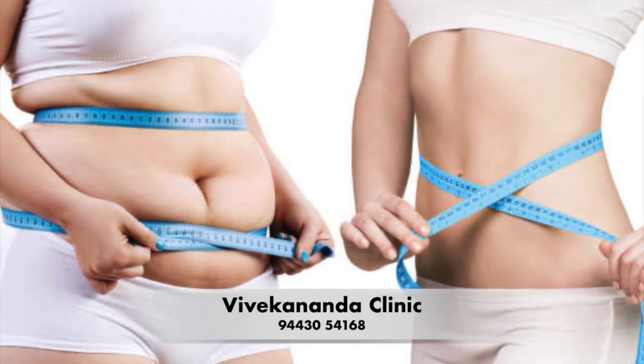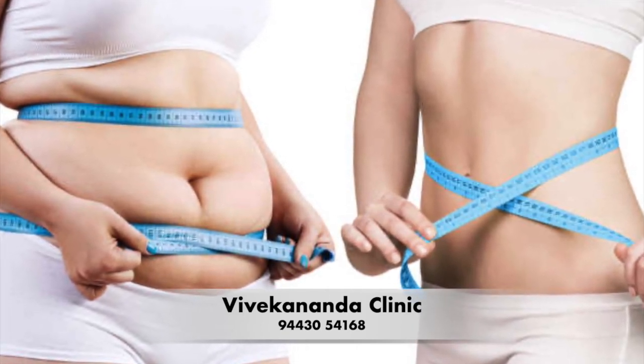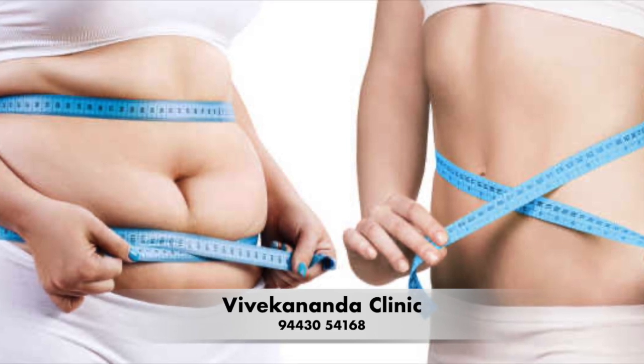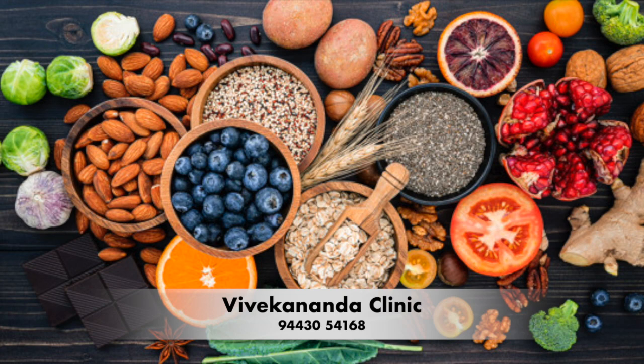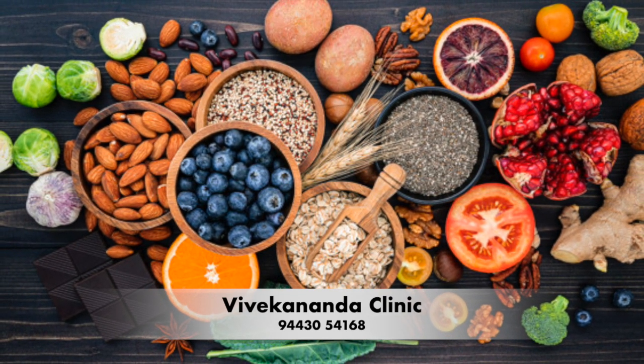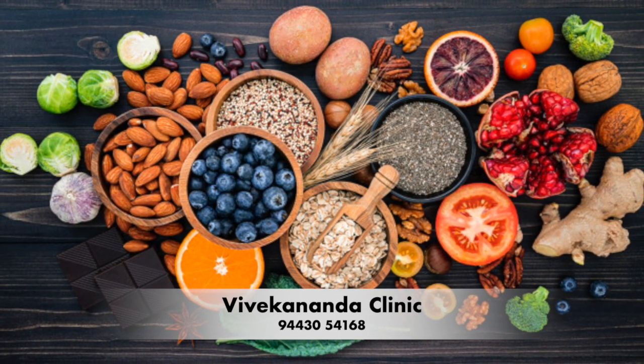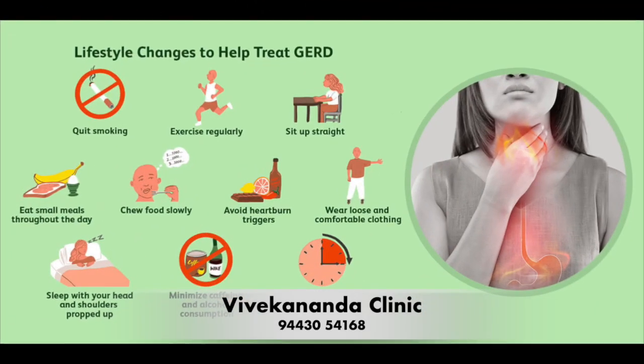Another important aspect of managing GERD is maintaining a healthy weight. Excess weight puts pressure on the stomach, which can cause acid reflux symptoms to worsen. Eating a healthy, balanced diet and engaging in regular physical activity can help you maintain a healthy weight and reduce your GERD symptoms. In addition, lifestyle modifications can help — one of the most effective is avoiding lying down for at least 2 to 3 hours after eating a meal, which allows time for your stomach to empty. It's also important to avoid tight-fitting clothing, which can put pressure on the stomach and worsen GERD symptoms.